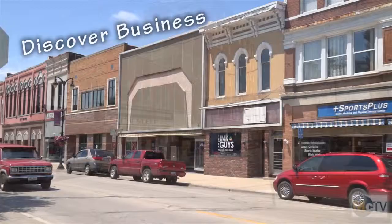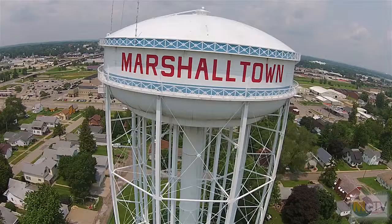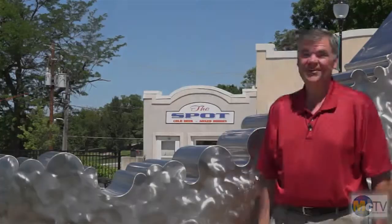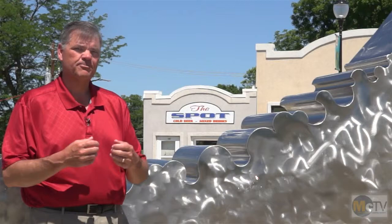Discovering new things to read and new public art. I'm Andy Schwant and this is Discover Marshalltown. On today's show we're out here at the 13th Street District talking about ECHO Public Art. Today we're going to talk to Mary Giese of the Marshalltown Public Art Committee to tell us more about what is public art and where to find it in Marshalltown.